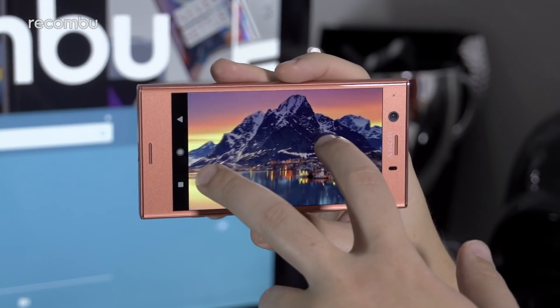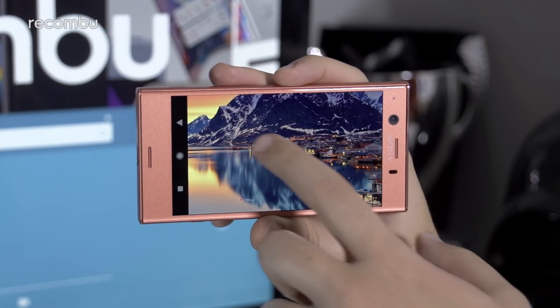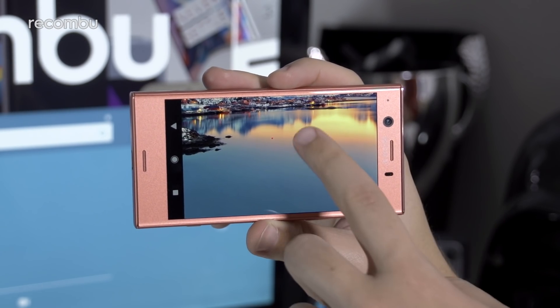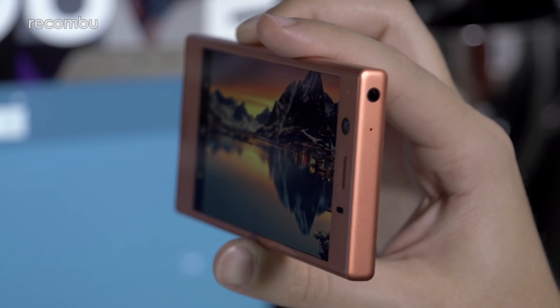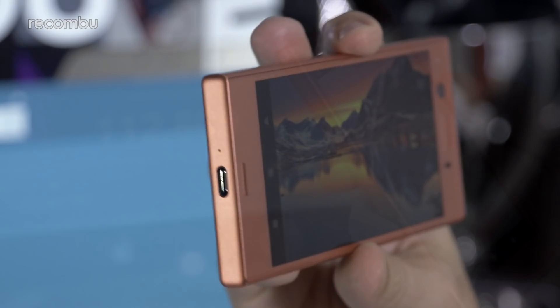Despite losing out in a couple of areas, the Compact screen still benefits from the company's X-Reality engine and its Triluminos tech, both of which ensure bright, accurate visuals with impressive colour and contrast that you can tailor to your preference. Viewing angles are arguably more important on a smaller device such as the Compact, and thankfully the IPS LCD puts in a fine effort, with only minimum brightness drop-off at more extreme angles.